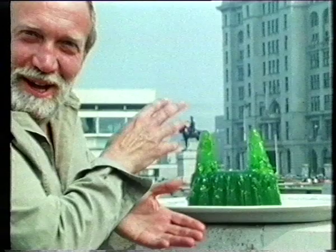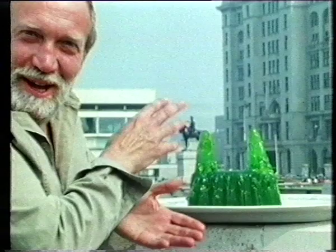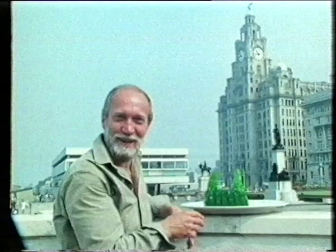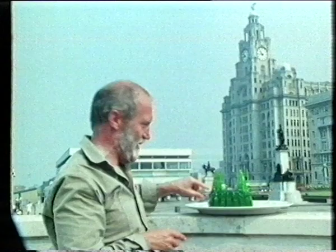This is obviously the Liver building. There's enough material in that jelly for a whole lecture on architecture — the nature of form, the way in which the material behaves, the way in which it moves, its shape, its colour, the feel of it, what it tastes like — the whole thing. Now, that interesting building up there is in fact a jelly, and this is a building.